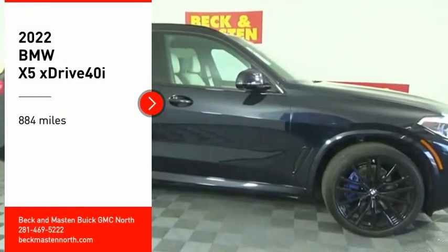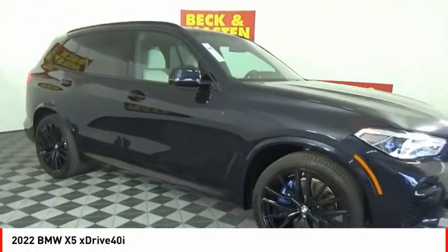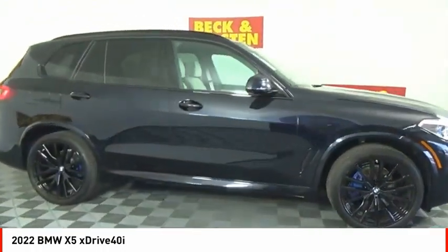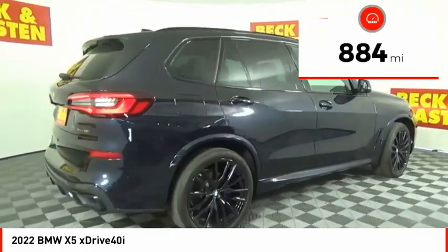Stop by and take a look at the 2022 X5. The BMW X5 is an award-winning performance, space, and efficiency vehicle. This vehicle has less than 900 miles.